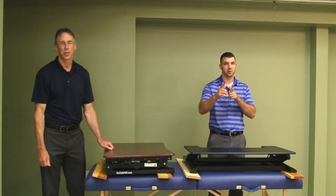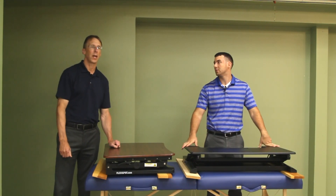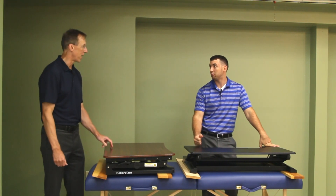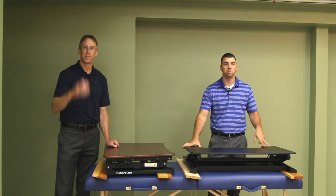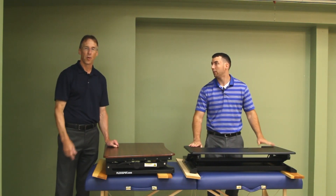Welcome, friends, to our channel where we search the world over looking for unique and interesting gifts and products. I am Bob and I am Alex, and together we are Bob and Alex.